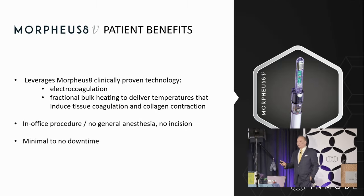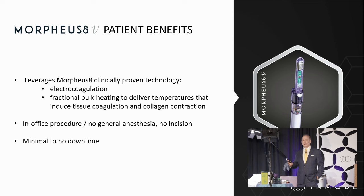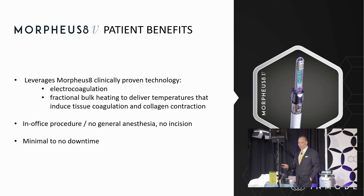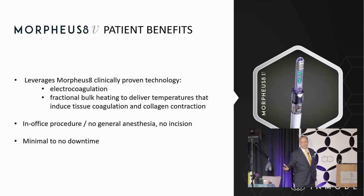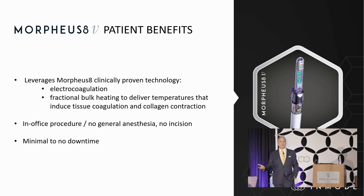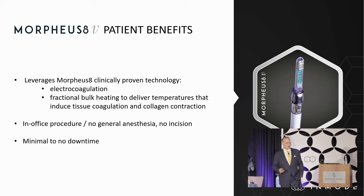Minimal to zero downtime. We tell them pelvic rest — no intercourse for three or four days. If they have any symptoms or any other problems other than a little bit of spotting or discharge, we have them call us, but we haven't seen any problems like that yet.